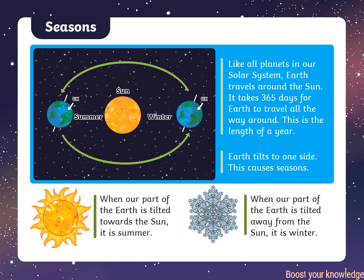When our part of the Earth is tilted towards the Sun, it is summer. When our part of the Earth is tilted away from the Sun, it is winter.